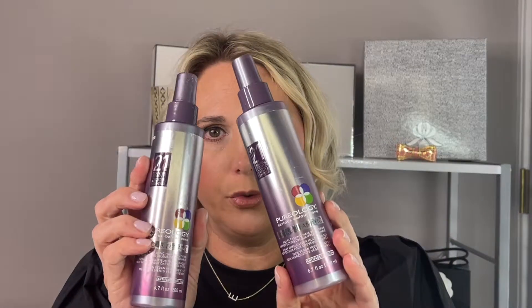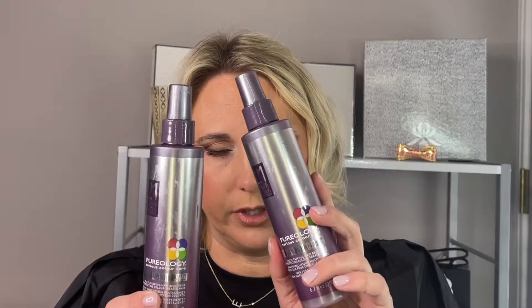Next is a spray leave-in conditioner. I have two that I finished and they're the same product — this is the Pureology Color Fanatic. I love this product. I don't have another one currently because I've been using the Oribe one, but I would repurchase this in a heartbeat. I've even purchased it for my stepdaughters. It's a multitasking hair beautifier for protecting color-treated hair, and I feel like there are 21 benefits — it protects against color fade, it's a leave-in conditioner, it detangles, it moisturizes your hair. It just does everything and it is really, really good.